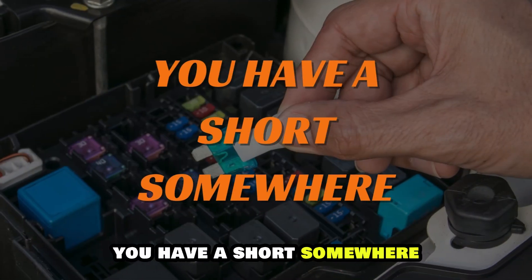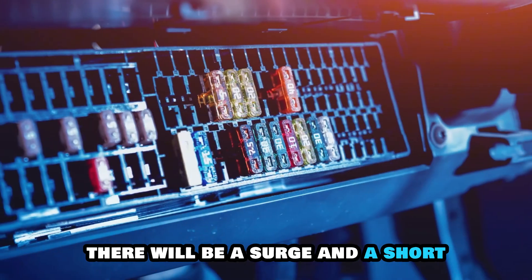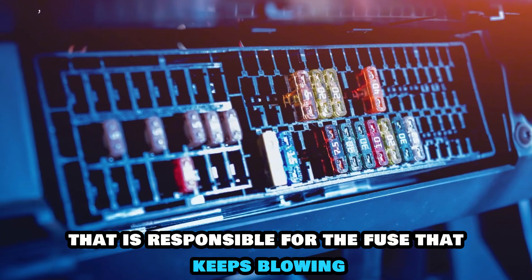You have a short somewhere. You likely have a wire that is cracked or loose somewhere in your car, and when it comes in contact with anything metal, it grounds itself. In such a case, there will be a surge and a short that is responsible for the fuse that keeps blowing.